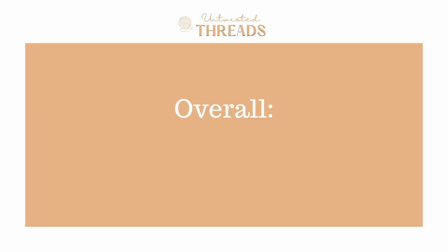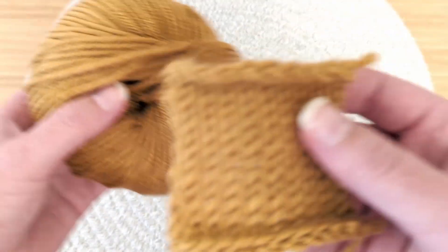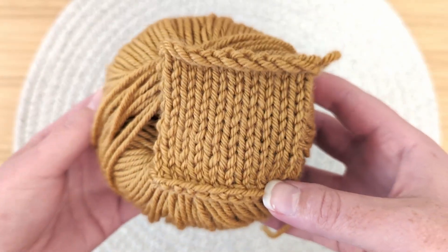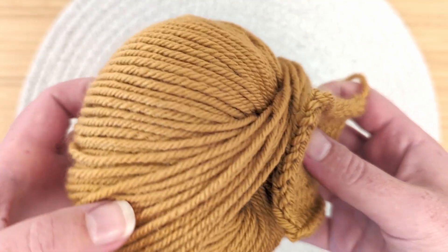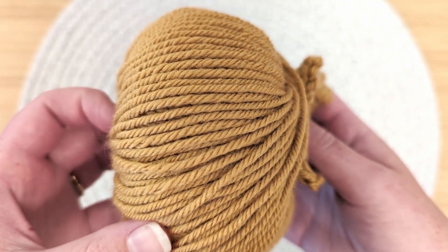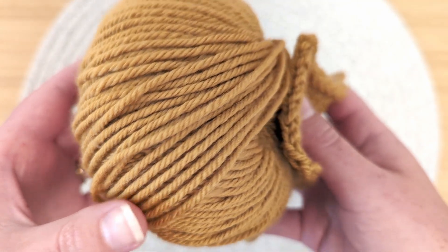Overall, we give Cashmerino Aran a score of 3.1 out of 5. This yarn didn't bother my sensitive skin with knitting, which was great. I think I had a higher expectation for this yarn because of its cashmere content, but overall I was a little bit disappointed. I was hoping that the combination of both the merino and the cashmere contents would outshine the acrylic material, but unfortunately I didn't find that to be the case with this yarn.